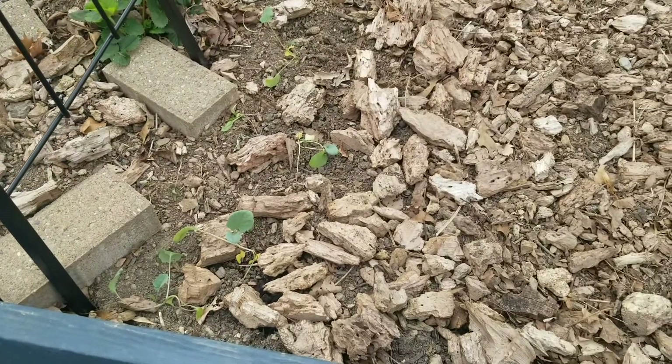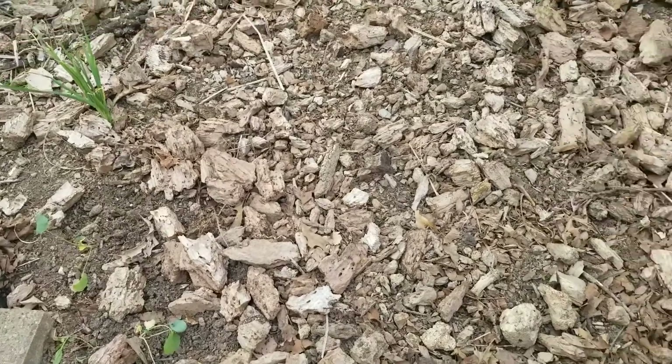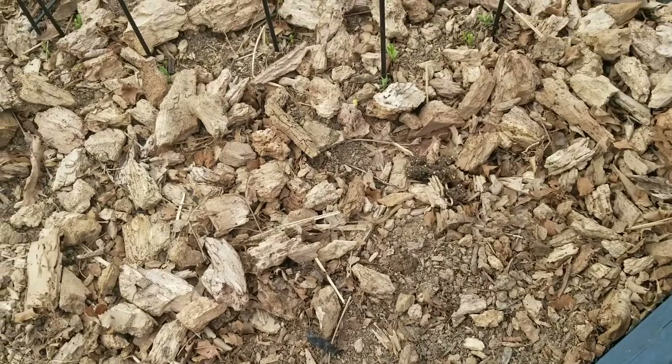Broccoli transplants, which might be a little early. Our sun was really beating on them, so I put a shade cloth on them. I planted some broccoli here too.